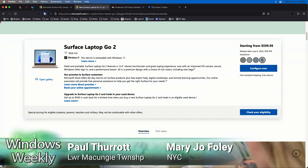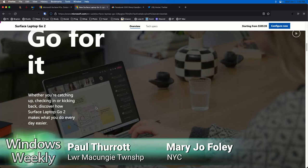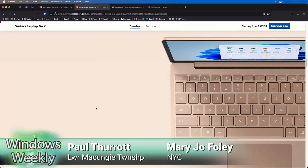Yeah, it's $600. Release date June 6th, Monday. You still have to check — oh no, that's for special pricing. So there still is eligibility — students, teachers, parents, military. I could have sworn — I should have looked this up. It's really bugging me. I could have sworn this was education only.